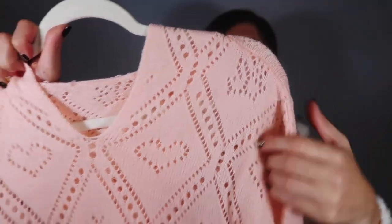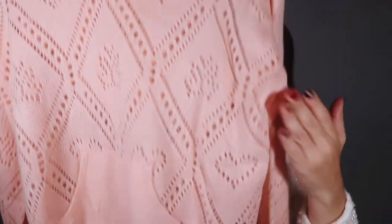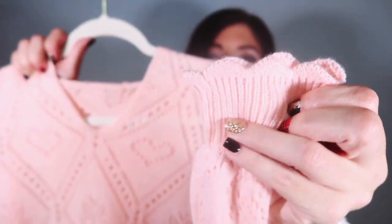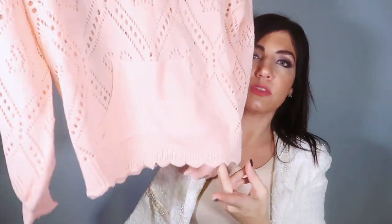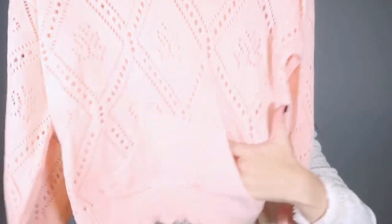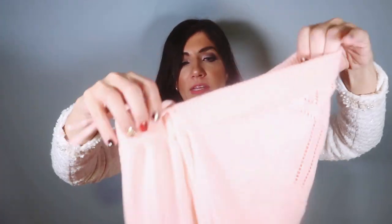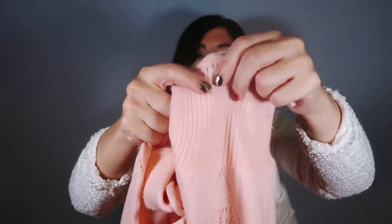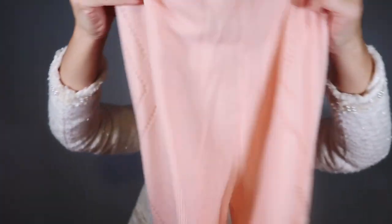If you watch my Shein hauls you know I love a good two-piece set. This one is so cute — it's a sweater material with little cutouts: hearts and little butterflies running through it with a crisscross pattern. It has a scalloped hem, a really nice oversized fit in the body with the same scalloped hem at the bottom, and it has a hood with a kangaroo pocket in the front. The pants have an elastic waistband with a drawstring, that same cutout detail down the leg, and the same scalloped hem at the bottom.